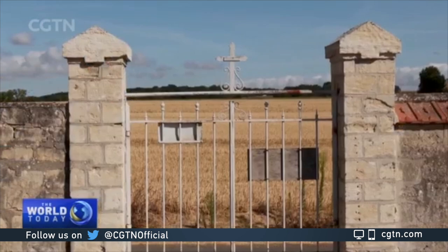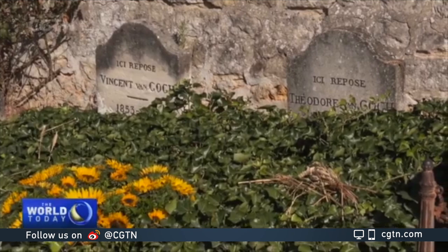In Auvers-sur-Oise, Van Gogh had one of his most productive periods. He's buried here, together with his brother Theo. And with the discovery of the exact location of his last painting, the artist and the village are connected for posterity. Stefan de Vries, for CGTN, Auvers-sur-Oise.